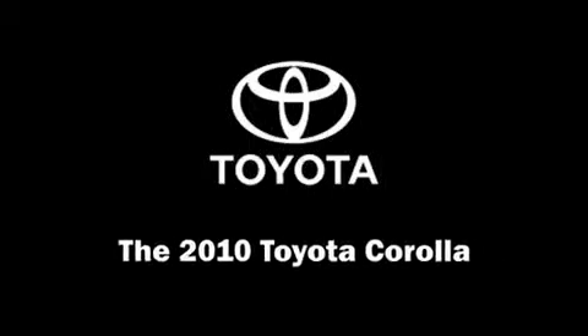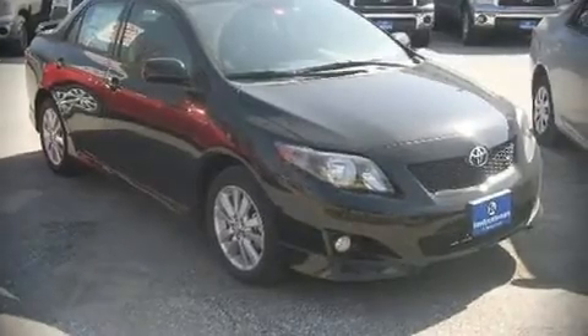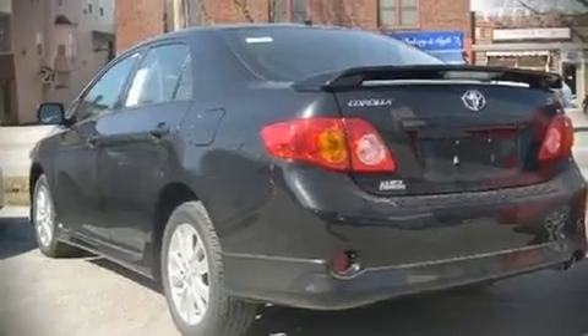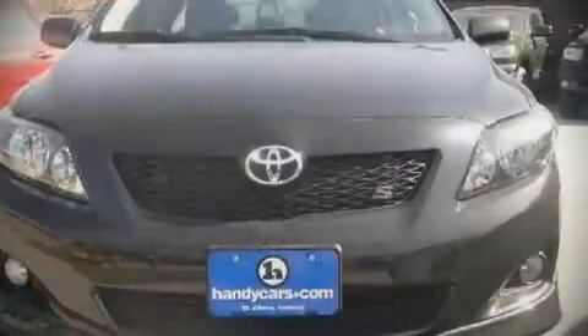The 2010 Toyota Corolla. This four-door, five-passenger sedan offers the latest in technological innovation and style. It features a standard transmission, front-wheel drive, and a 1.8-liter four-cylinder engine. All of the following features are included.